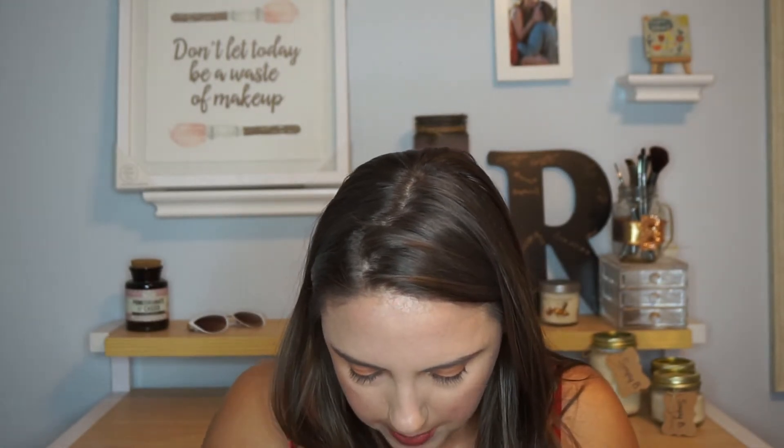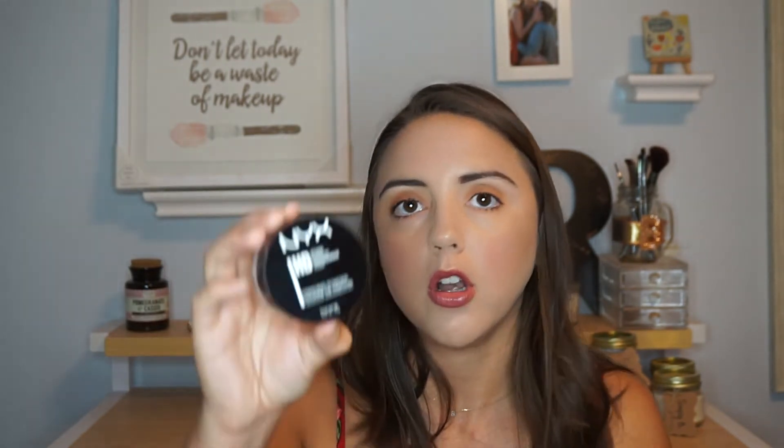I'll stick with face a little bit longer. I have the NYX HD Finishing Powder, which I've had in my drawer for years. Honestly I just don't like this powder — it clings to my dry spots and doesn't work well for my under eyes. Every time I use it in that area it makes my concealers crepey and creasy, which my other powders don't do. So it's just time to say goodbye.